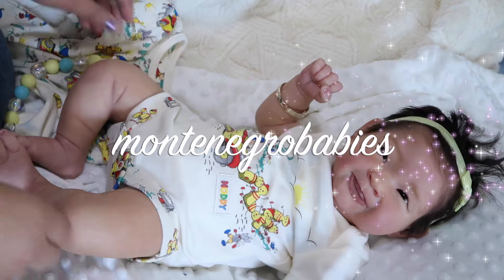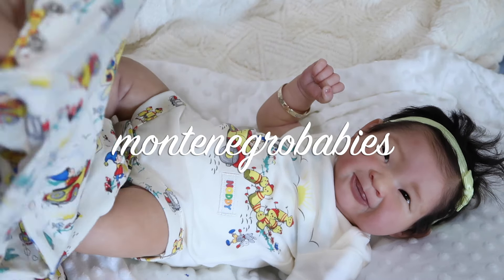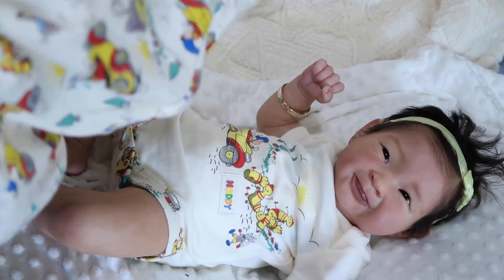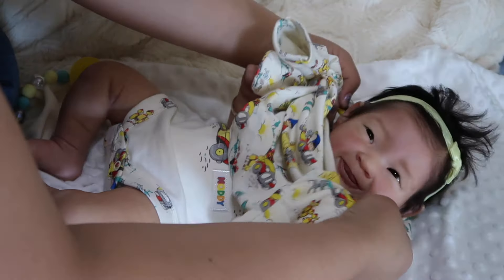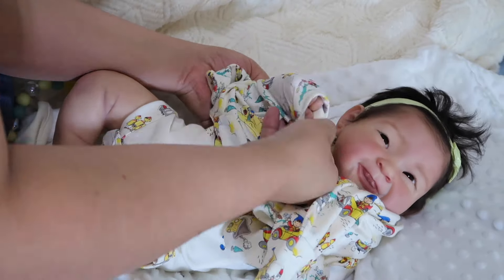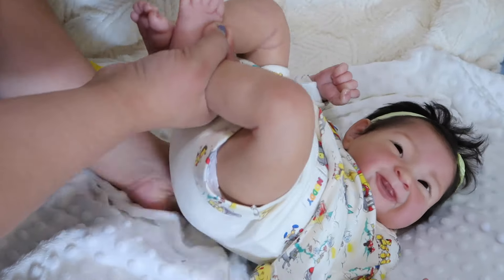She's also wearing this cute bracelet from Montenegro Babies. She is loving it and I cannot see myself taking it off — it looks so cute. Having a bracelet on her makes me want to pierce her ears, so that is definitely on my list. I don't know when I'll do it or if I'll ever do it, but it is something I'm thinking about.